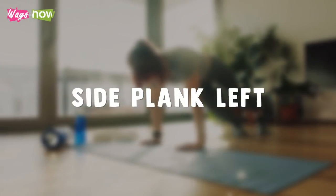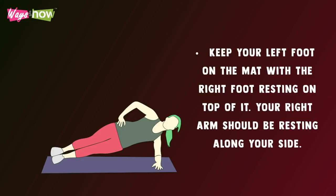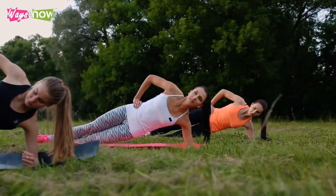Side Plank Left — lie on your left side and hold yourself up using your left forearm. Keep your left foot on the mat with your right foot resting on top of it, and your right arm resting along your side. Keep yourself as stiff as a plank and hold the position until your timer runs out.